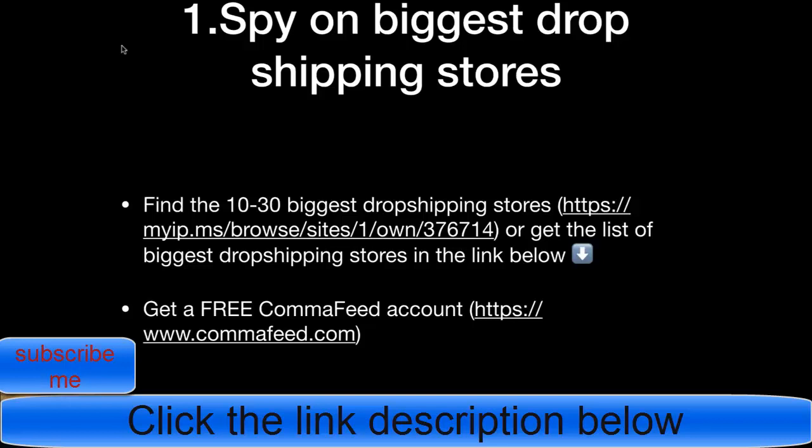The first thing you need is a list of 10 to 30 of the biggest dropshipping stores to see what products they're currently launching. For that, you can use myip.ms and browse Shopify stores — just go to page 15 and you can find a lot of dropshipping stores. Or an easier way is to get the list of the biggest dropshipping stores from the link below.